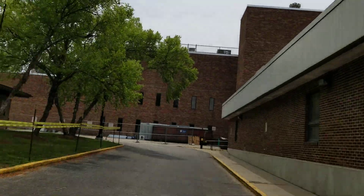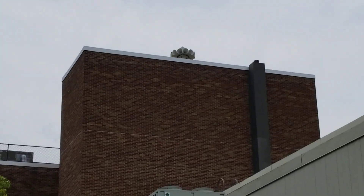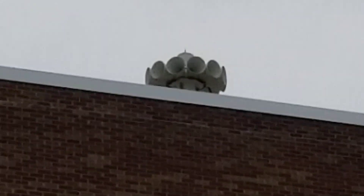Here's a quick video of that Federal Signal STH-10 in Terre Haute, Indiana. Thanks for watching. Please like, comment, subscribe, and goodbye.